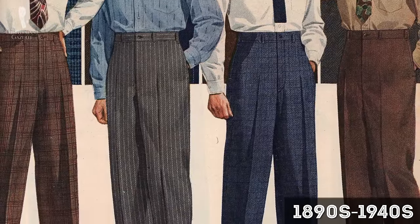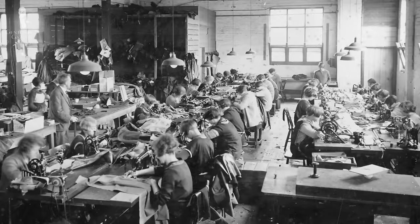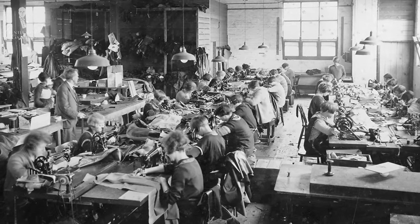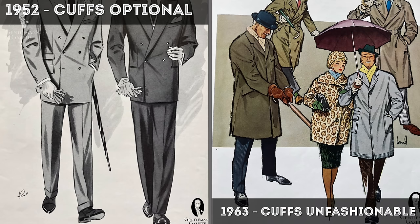Cuffed pants became the norm for business wear between the 1890s and the 1940s. During World War II, there was a fabric shortage, so it was decided to forego the cuff or turnup to save on fabric and create more garments instead. Ever since the 1950s, cuffed trousers have gone in and out of fashion, but over the years they've always come back and likely will always come back, even though they might not be super fashionable at this point in time.